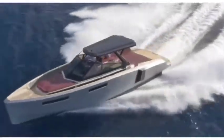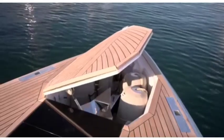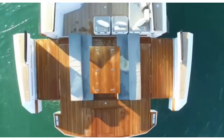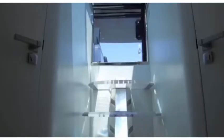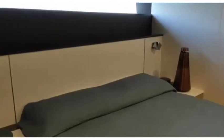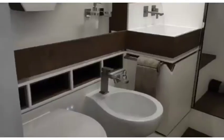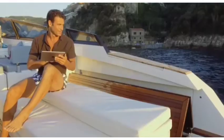Evo Yachts Evo R4. With styling reminiscent of a classic Italian sports car, the Evo R4 is regarded as one of the most beautiful day boats available. The wooden decking dominates the design, but if space is what you're after, the rear decking area can be expanded even further at the press of a button, giving ample room for entertaining and sunbathing. The deep hull houses a luxurious V-shaped lounge that doubles up as a sleeping area for two. There's also a fully equipped kitchen for al fresco dining and of course a bathroom.